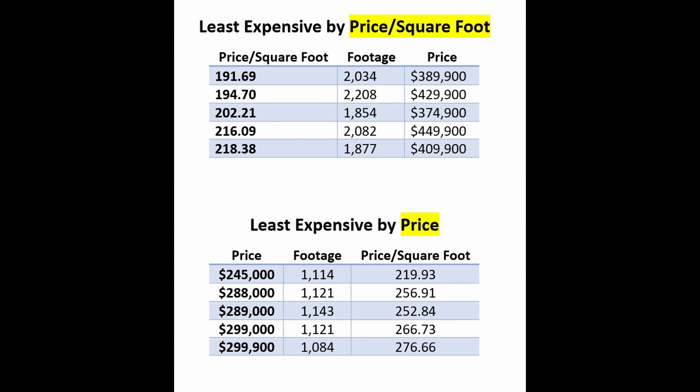The fourth cheapest home on a price basis was the cheapest home last week. Its price is unchanged at $299,000 — 1,121 square feet at $266.73 a square foot. It's a two-bedroom, two-bath built in 1994 with stainless steel appliances. It is the colony model and has been on the market for 55 days.